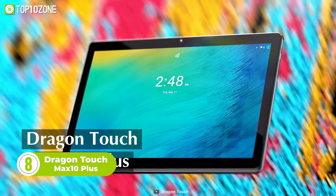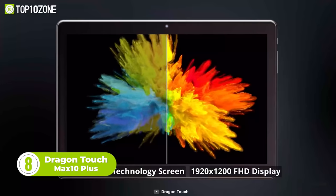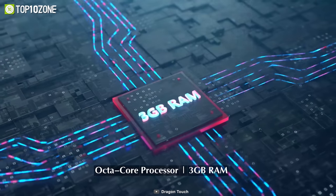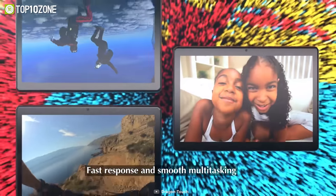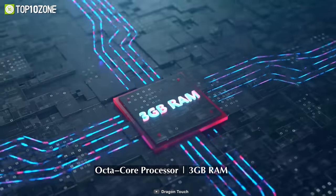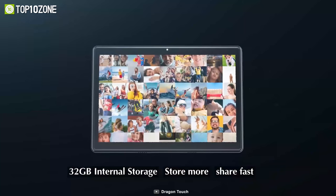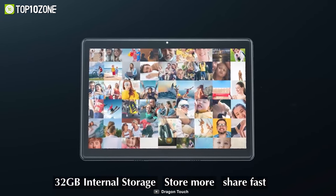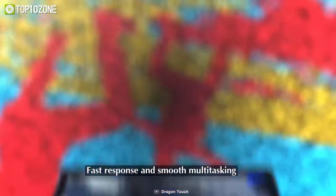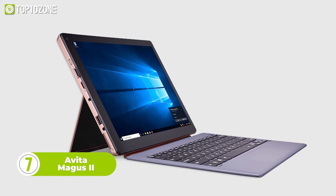The next affordable tablet on our list is the Dragon Touch Max 10 Plus, a tablet that brings you all the features you'll ever need. The most noticeable feature is the wide color gamut display, which uses quantum dot technology to deliver more vivid, lifelike visuals. It also effectively filters out blue light with minimal color shift. With an octa-core processor, 3GB of RAM, and 32GB of internal storage — expandable via SD card up to 128GB — it ensures a super smooth multimedia experience. The Android operating system ensures fast app launches for YouTube, Drive, or Netflix.